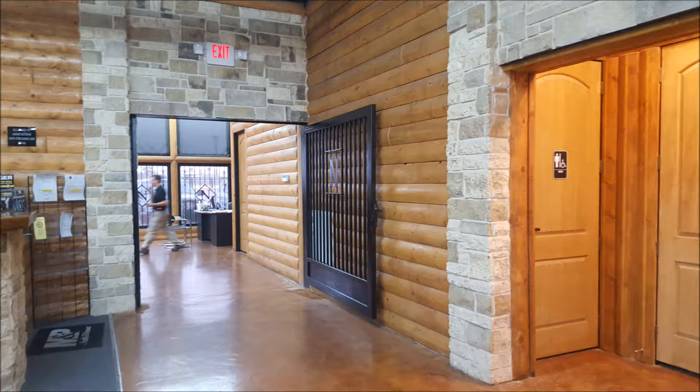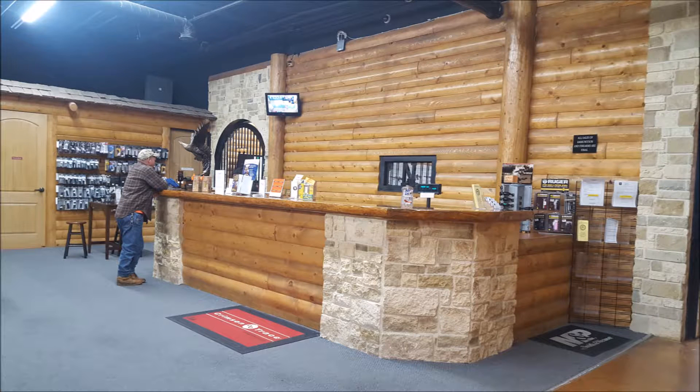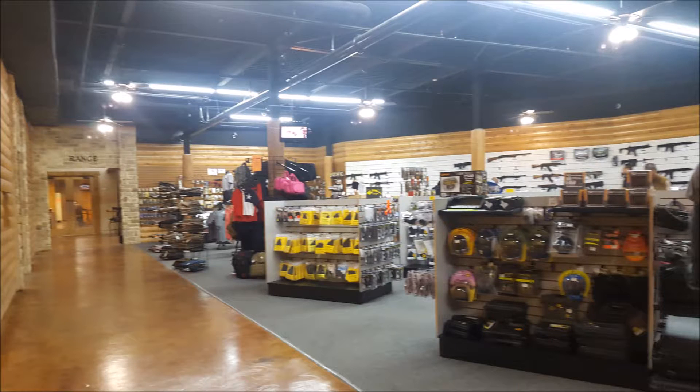This is the store area. Here you can buy handgun and rifle cases, range bags and backpacks. They also have plenty of cool shirts, and you can buy firearms too.